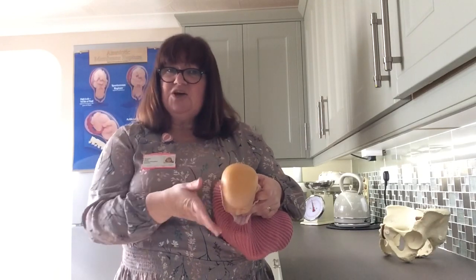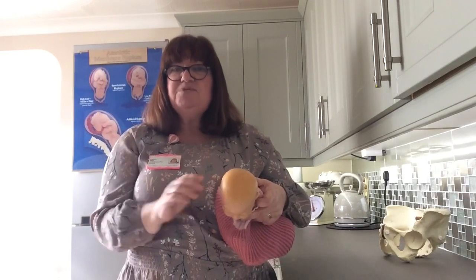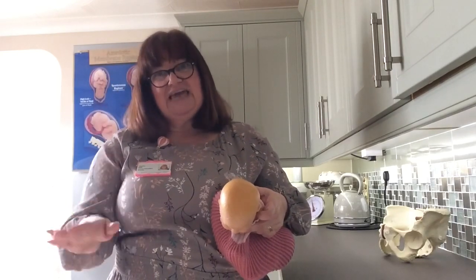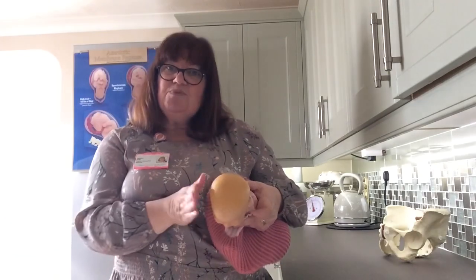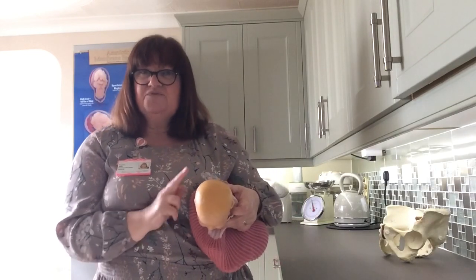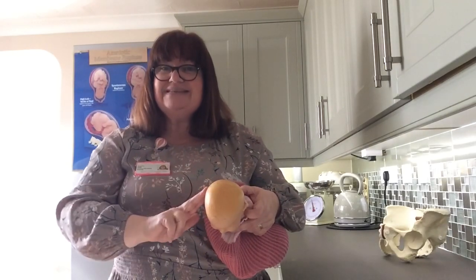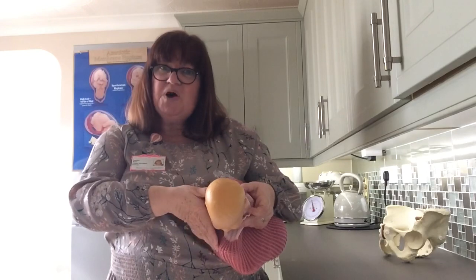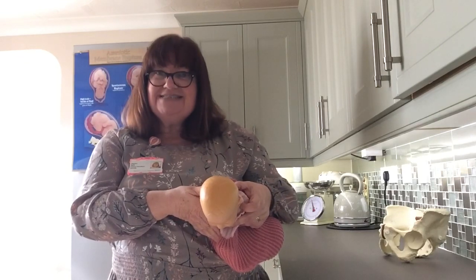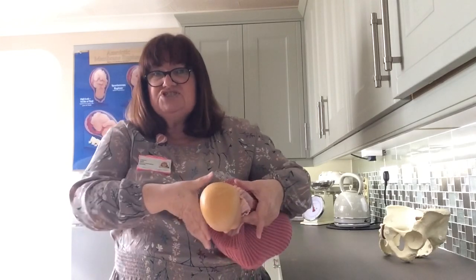The neck of the womb opens until it slips right back over the widest part of your baby's head — that's the end of the first stage of labor and the beginning of the second stage, the pushing stage. When the neck of the womb has slipped back over the baby's head completely, sometimes we don't need to confirm this because there are plenty of external signs. But if we do examine you, we won't be able to feel the neck of the womb anymore because it's slipped past the widest part of your baby's head.